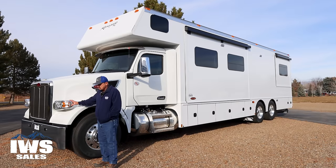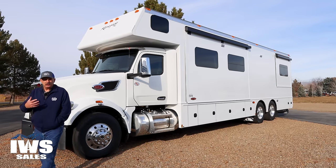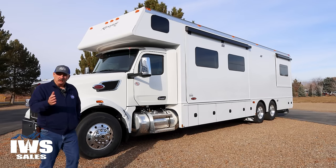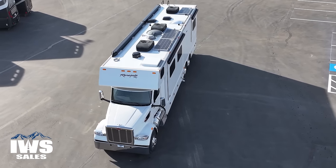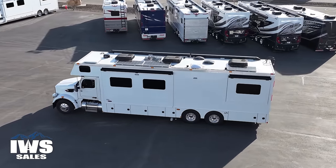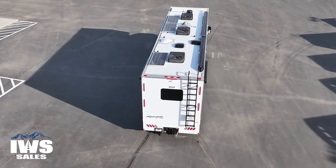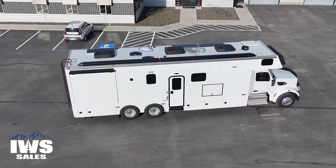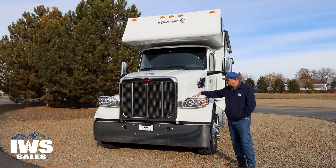One of the things you'll notice about this Peterbilt is it's got a very iconic look to it. If we move around to the front of the coach, you can really see that Peterbilt front end coming to life. For people in the trucking industry, it's kind of the Ford-Chevy thing — there are Peterbilt guys, Kenworth guys, and Freightliner guys. It's just got a really good look to it.